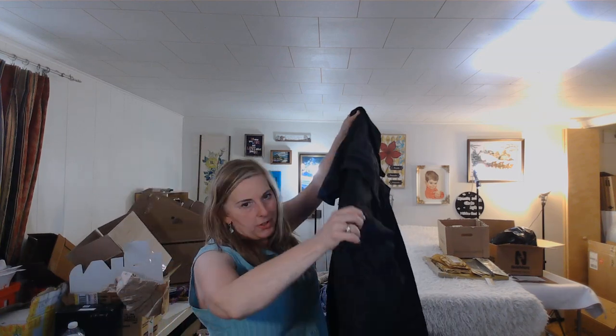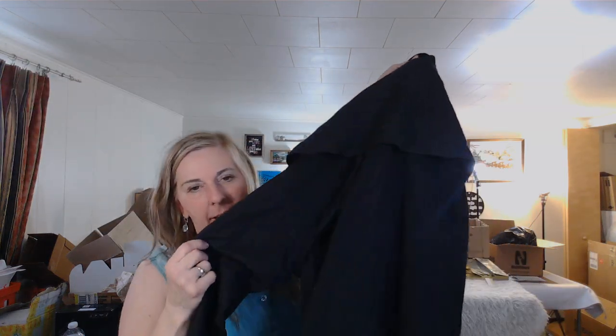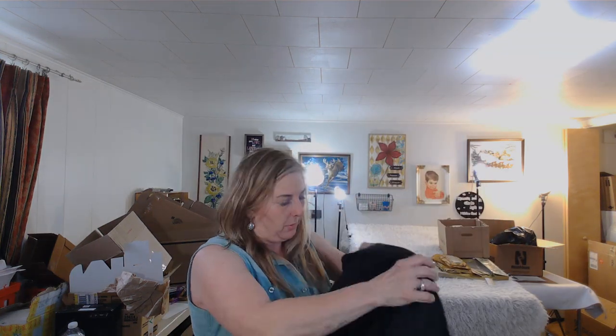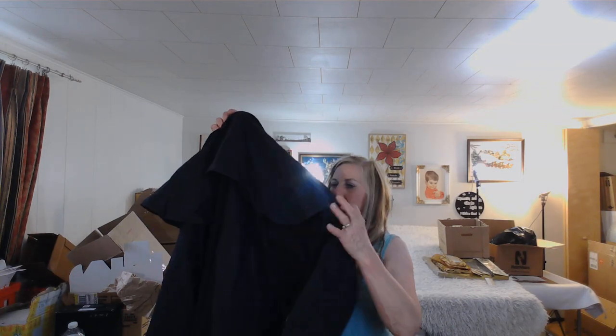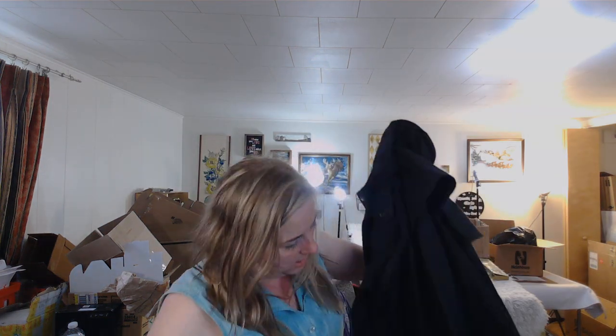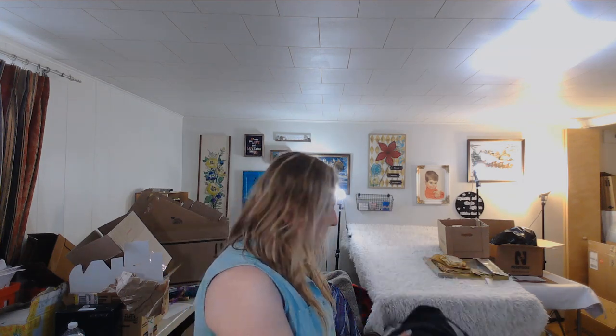This is a Drysdale's brand western duster — like something you'd think someone would wear in Australia, but they wear them here in Wyoming too. It's a long coat with a western canvas feel. The tag says 7XL, which I don't quite understand because it's not that big — must be something in the Drysdale's sizing. I paid up for it, so if it's not worth my time on eBay I'll sell it to my friend up the street for his store.